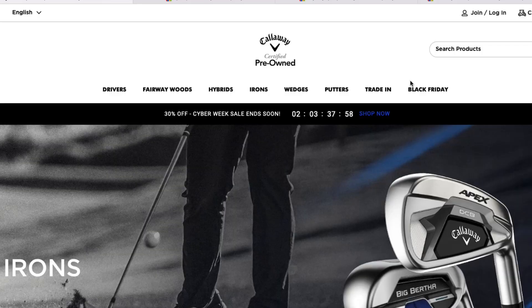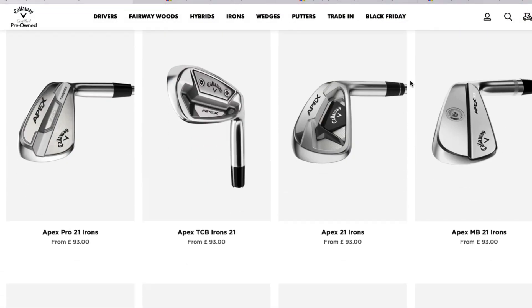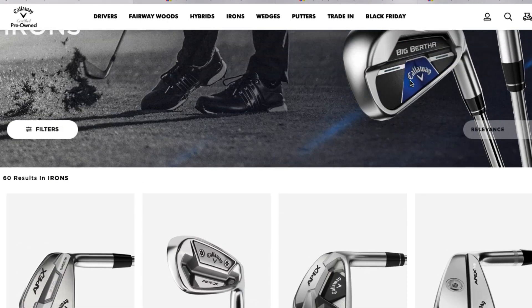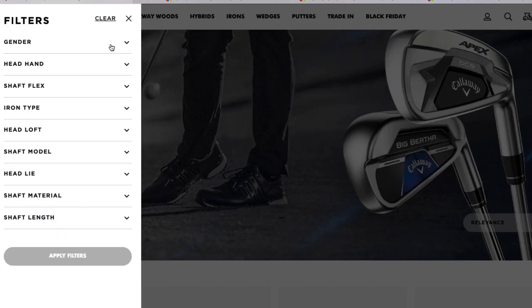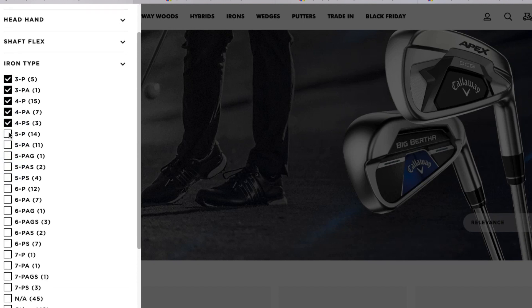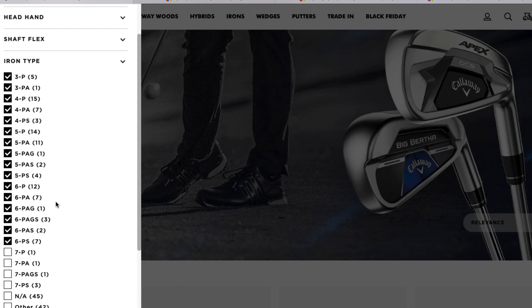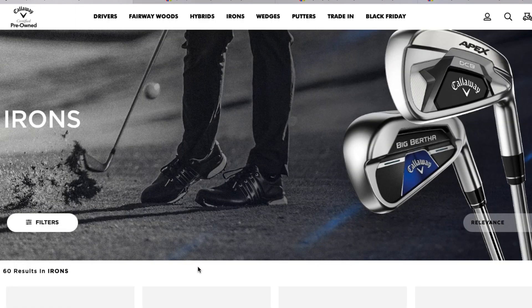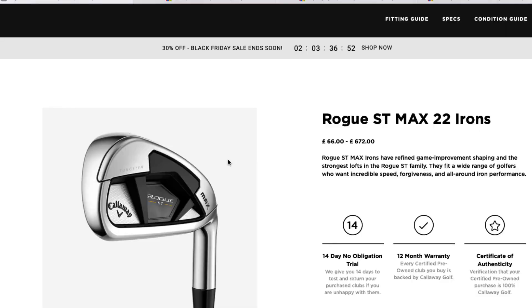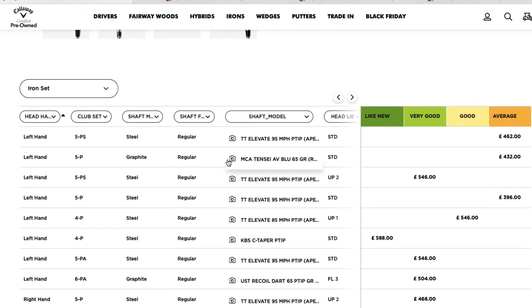Now, the section a lot of you have been waiting for: iron sets. I found a tip for navigating the iron sets because on the website they normally individually price irons — you click on them and they're only selling the seven iron or the eight iron, so £35 for a particular iron seems like good value but it's only one club. Go to iron sets, go to the filter on the left-hand side, and click every set — whether it's four-to-pitching wedge, three-to-pitching wedge, or whatever setup you're looking for. I was quite surprised which ones came out cheapest: Rogue ST Max irons.